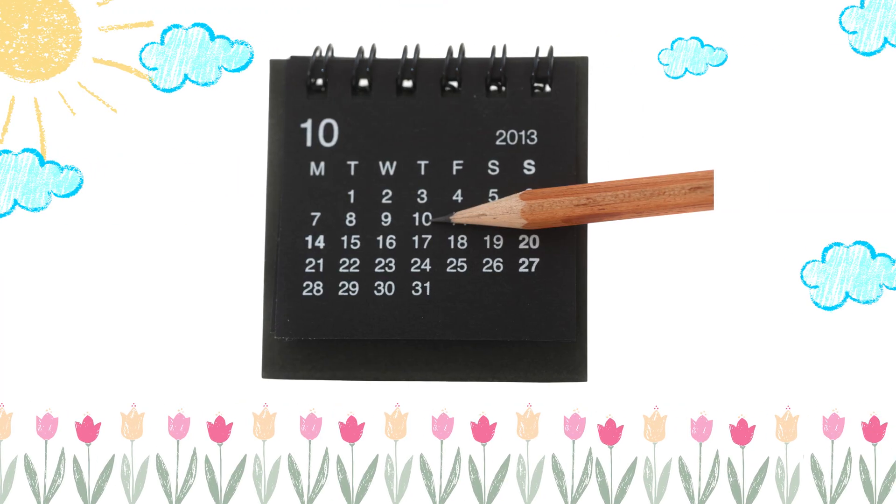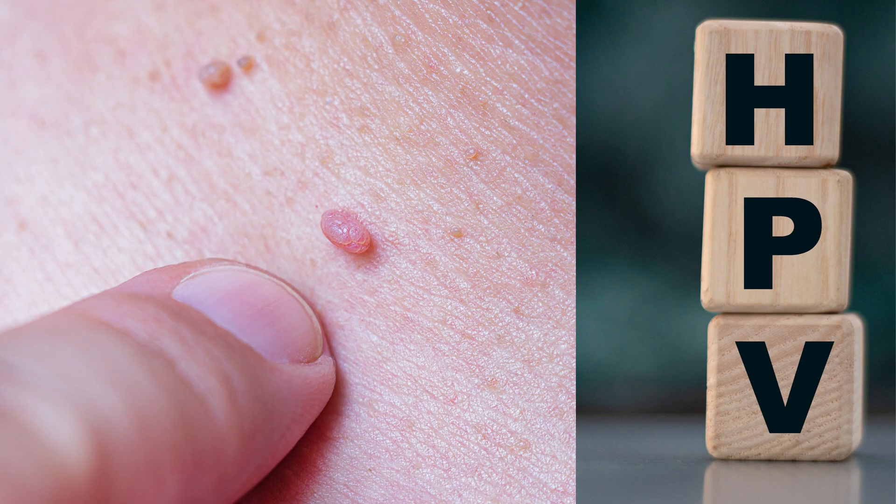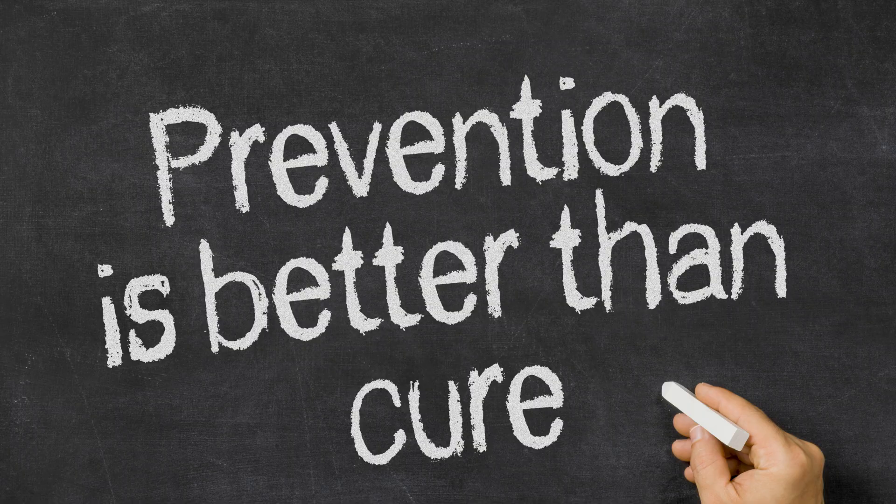Cervical cancer develops slowly — often it takes years. The main cause is persistent infection with certain types of HPV, the human papillomavirus. With pap smears, doctors can find abnormal cells early and prevent cancer.